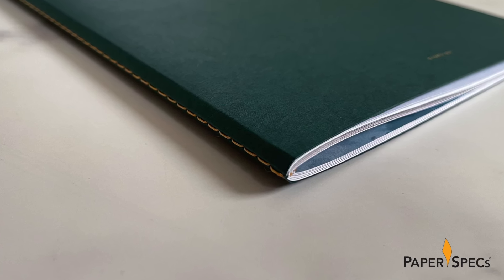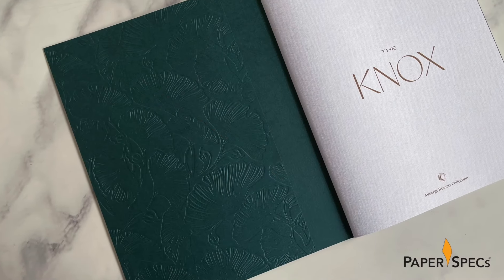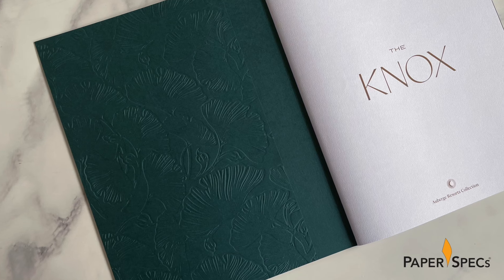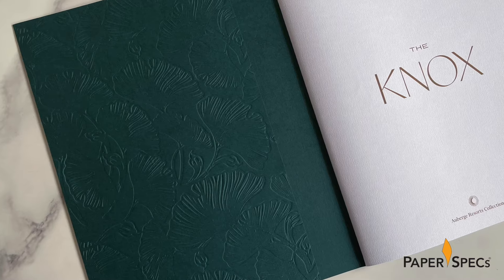Opening it reveals an elegant surprise. The inside front and back covers feature the same floral pattern from the envelope, reminding us once more of the area's close proximity to nature. What makes this so clever is the way Datagraphic found to include this elaborate emboss without adding any distracting bruising to the front cover.